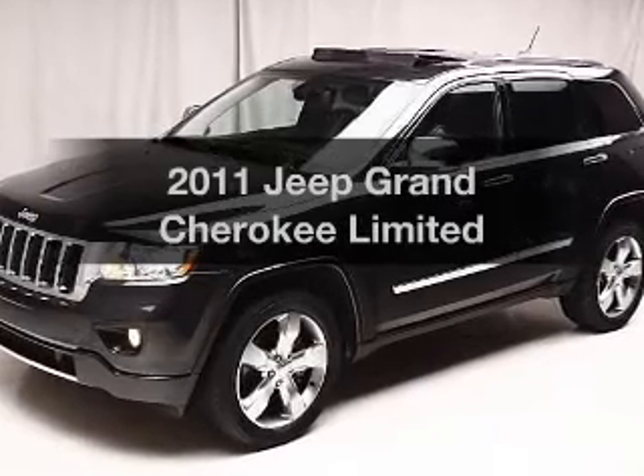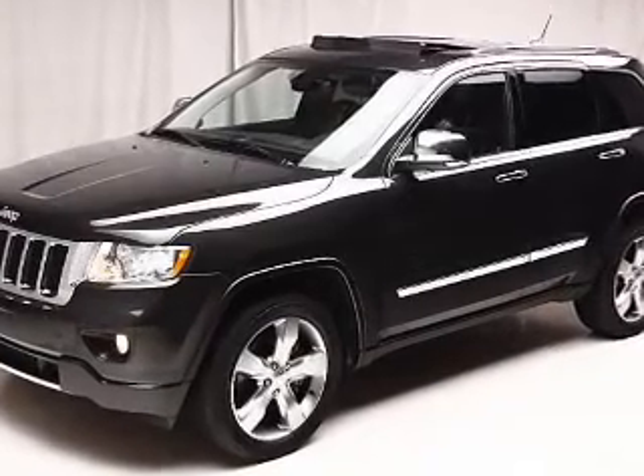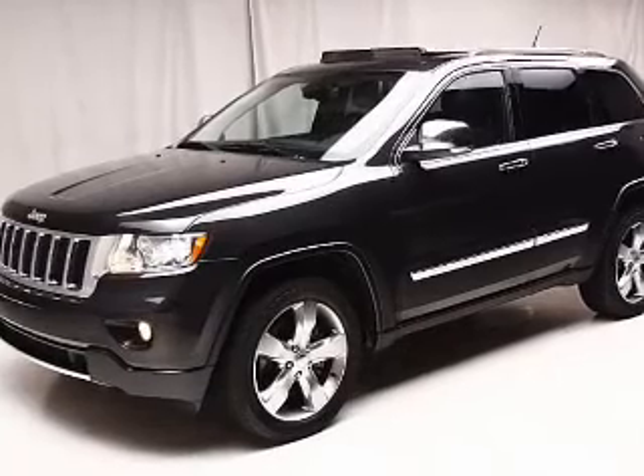Get noticed in this 2011 Jeep Grand Cherokee. If you're looking for an automobile with great attributes, look no further.